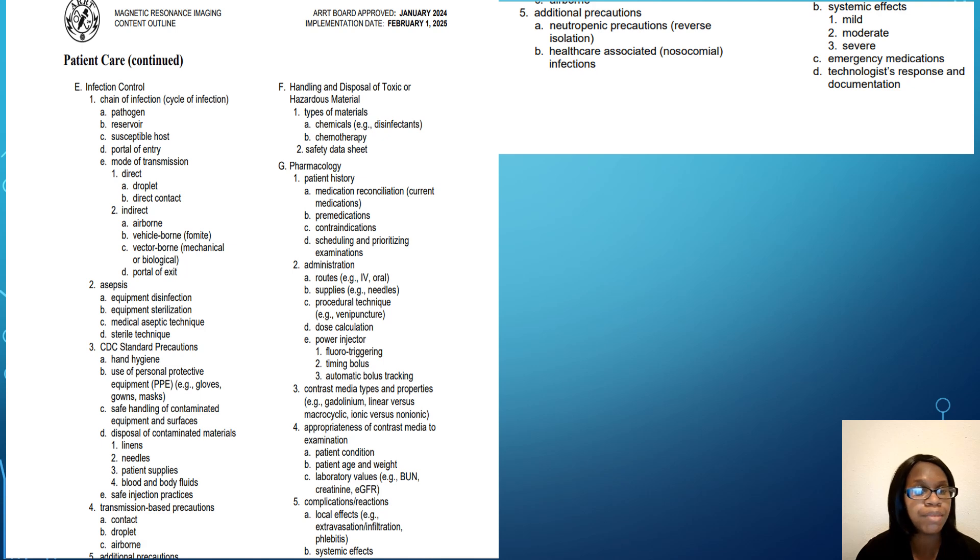This is more patient care information. Some of these items you may already know from work — for example, contact, droplet, and airborne precautions are things you deal with on the job. So those may not be as hard to understand. Just write different test questions or notes beside each topic so you are familiar with lab ranges or the definition for each term in this section.